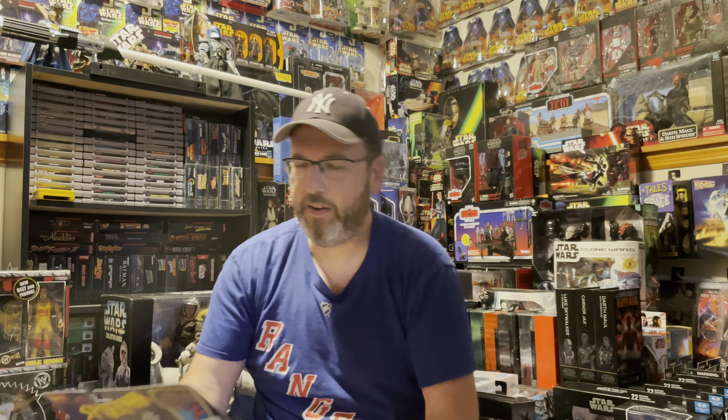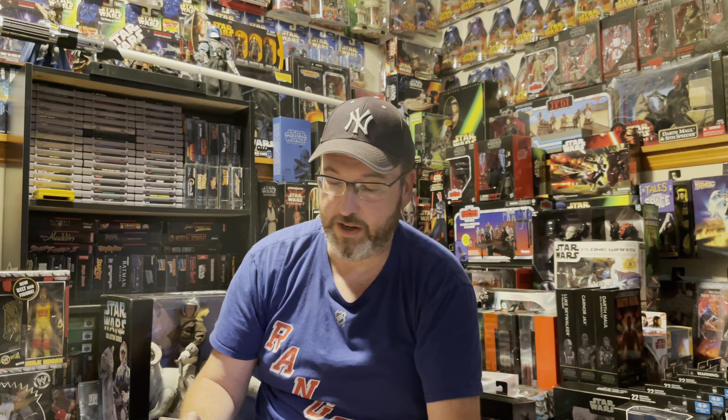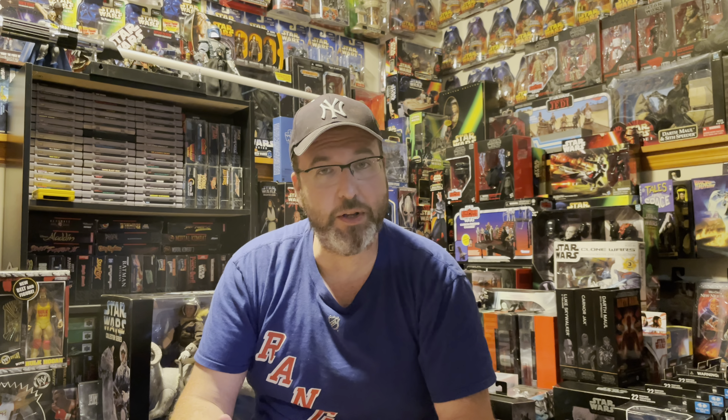This one I found at Disney Springs — it's from the three-and-three-quarters line Marvel Legends, the Gray Hulk. They had the whole line there. I'm only getting a few figures here and there, only the ones I care about. These two figures I got at Red Genesis in North Carolina — Toy Biz Spider-Man original and Venom. Really cool looking figures from around 1994 in really nice condition.